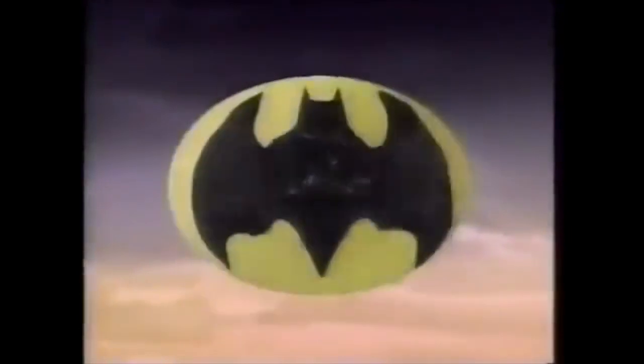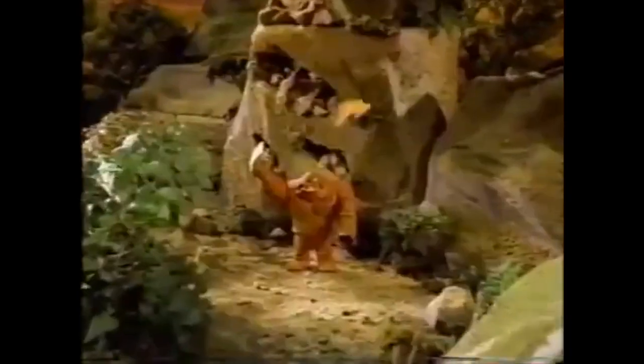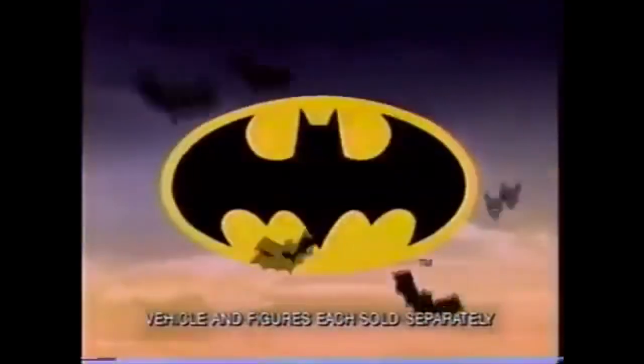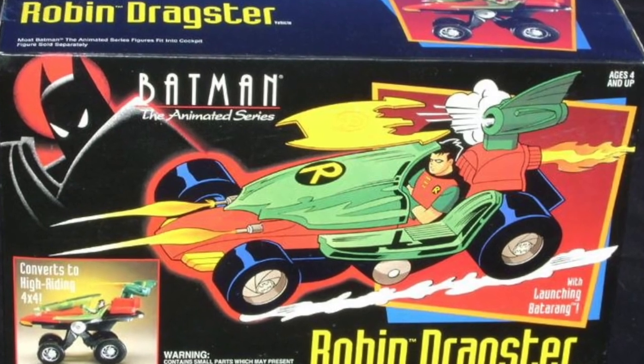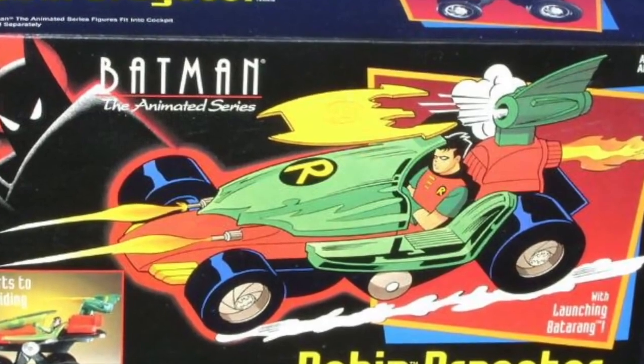The molds for the Robin Dragster were destroyed in the fire, along with other molds. However, while most of the vehicles and toys in the line were also being produced in other factories, the Robin Dragster had yet gone into mass production. Most of what had been released was found in limited areas of North America, and mostly in Canada. Due to this, what was already in the stores was all that was left of the Robin Dragster. When word hit that no more of the Robin Dragsters would be produced, the collector's market scrambled to find the remaining stock.